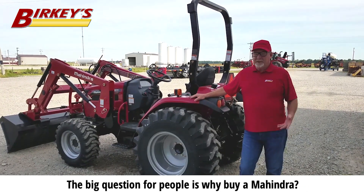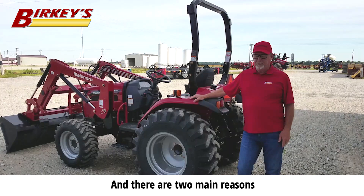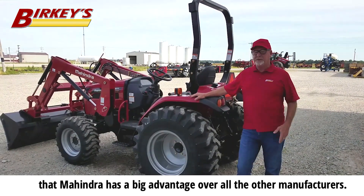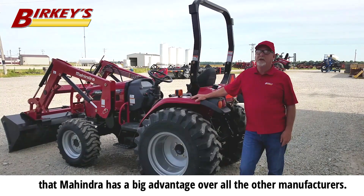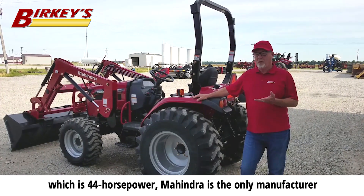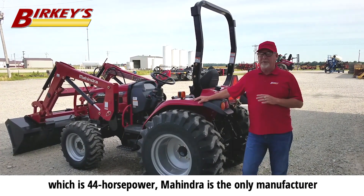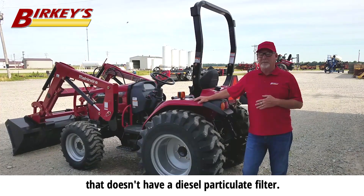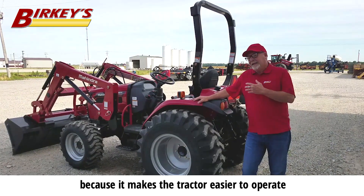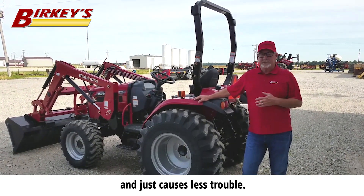The big question for people is why buy a Mahindra? There are two main reasons that Mahindra has a big advantage over all the other manufacturers. The first is that on a 2645 tractor, which is 44 horsepower, Mahindra is the only manufacturer that doesn't have a diesel particulate filter, and this is a huge advantage because it makes the tractor easier to operate and causes less trouble.